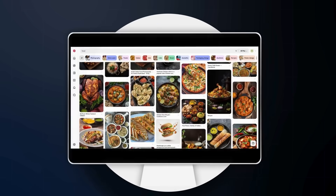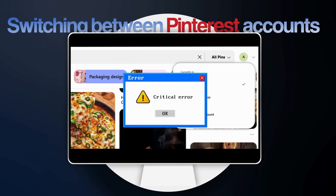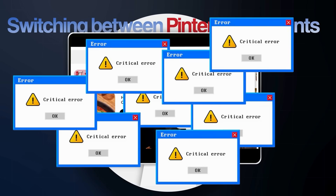If you have ever tried switching between Pinterest accounts on the same computer, you know how messy it can get. You get logged out, cookies clash, and Pinterest can even start limiting reach or flagging your content.